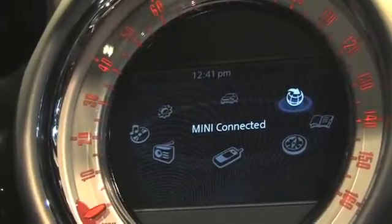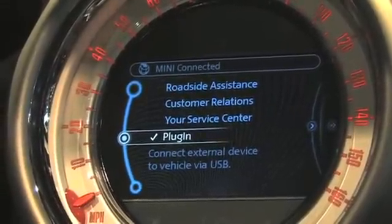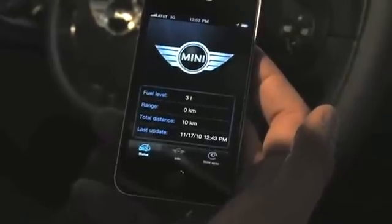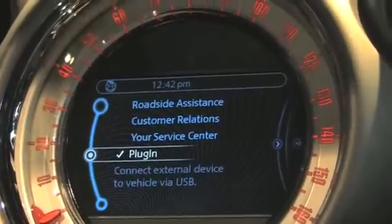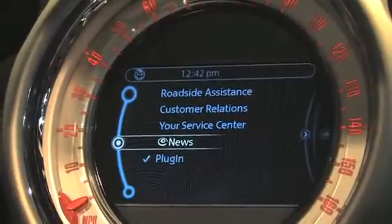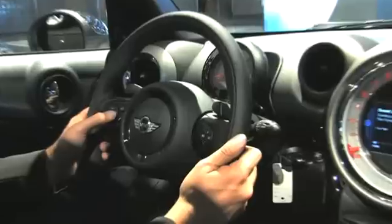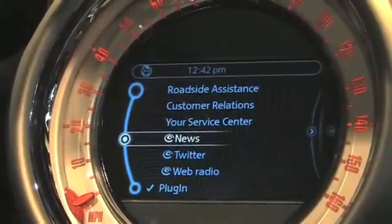If I select Mini Connected as a function I can see that it already has a couple of built-in features. But here's where the magic of Mini Connected begins. I go to my iPhone and I've downloaded the free Mini Connected app from the Apple App Store. I start the app, plug the iPhone into my 30-pin connector, and put the phone away — because now new functionality will show up in our infotainment display. This new functionality is completely controllable via the joystick controller between the two front seats and the steering wheel buttons, so we have features running on an iPhone that are controllable via our infotainment system.